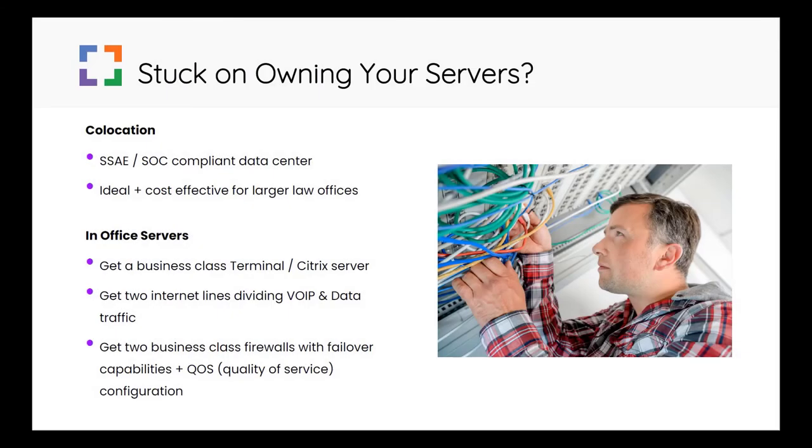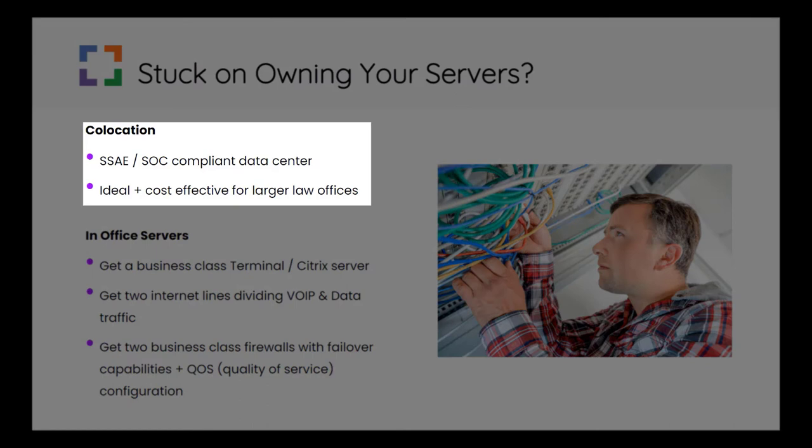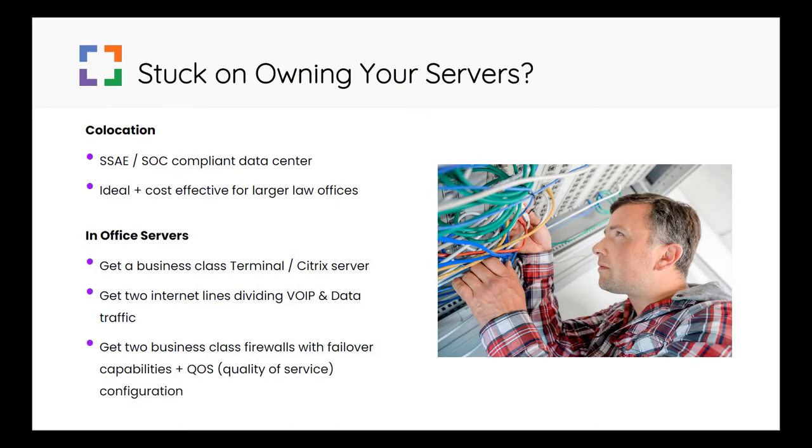If you're hell-bent on owning your own servers, your best option would be to co-locate those servers into a professional colo that meets standard SSAE and SOC compliance metrics. This is ideal if you're a larger law firm with 100 or more employees. If you're smaller, you may be sticker shocked by the price of the co-location coupled with your managed services bill.